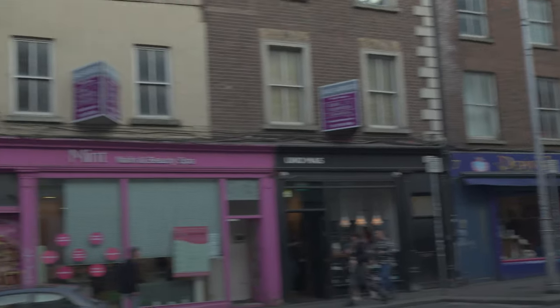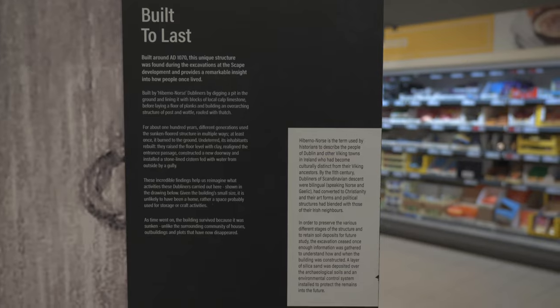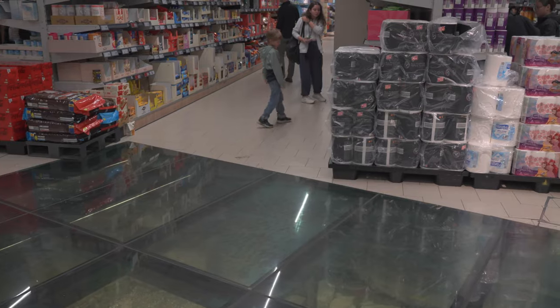I think these shops are typical Irish. At this site it is possible to see the remains of an 11th century house. These were discovered during excavations and are now on display for everyone to see under a glass section in the supermarket's floor.